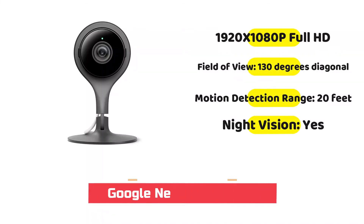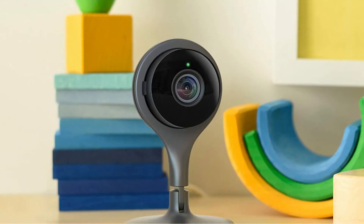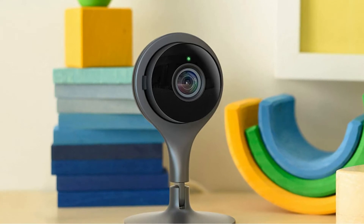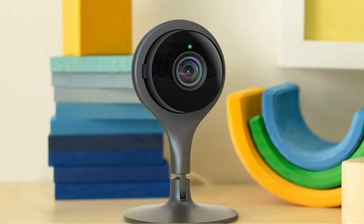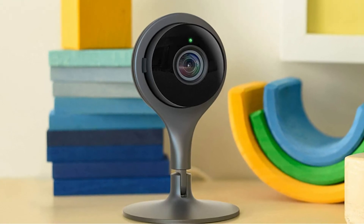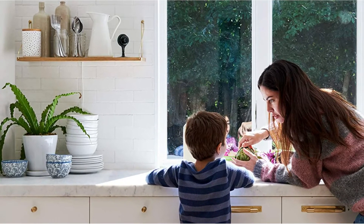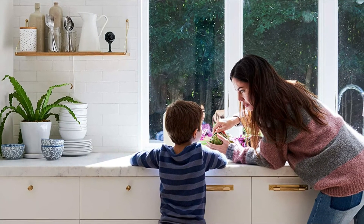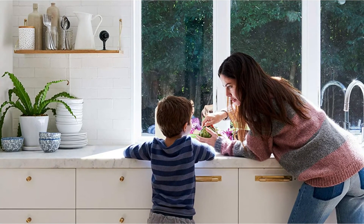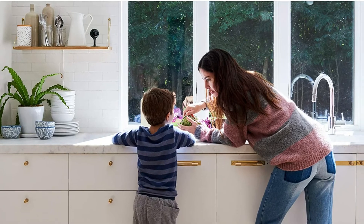If you are open to spending a bit more on a high-quality option, you should certainly consider this two-pack of surveillance cameras from Swan. These indoor/outdoor video recorders capture around-the-clock video at a 180-degree angle up to 26 feet away. With vivid 1080p resolution, night vision, a two-way speak feature, a pre-installed siren, and voice commands through smart devices, you can have peace of mind regarding your security.